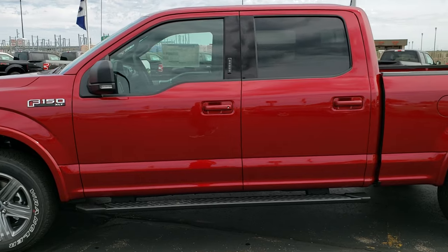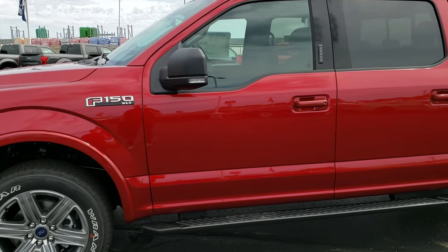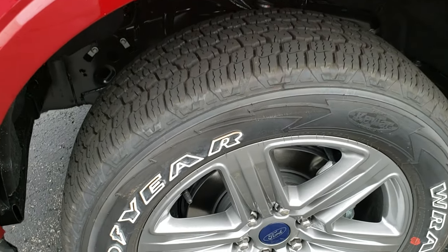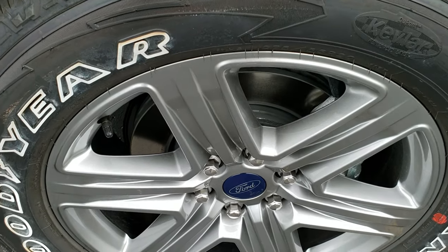We shoot all of our videos in 1080p, so if you have HD capabilities turn them on right now because it's like you're right here looking at the truck with me — and definitely your best way to check out the vehicle before you see it in person.